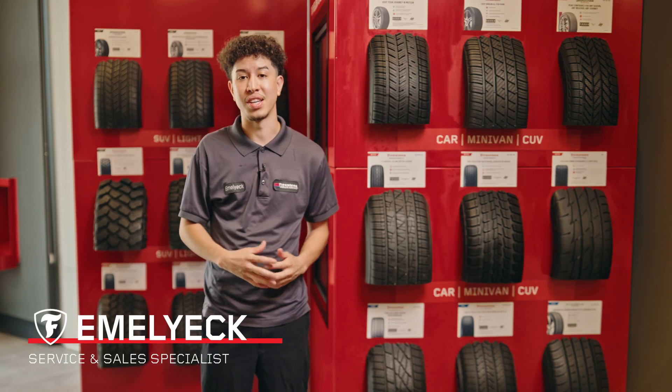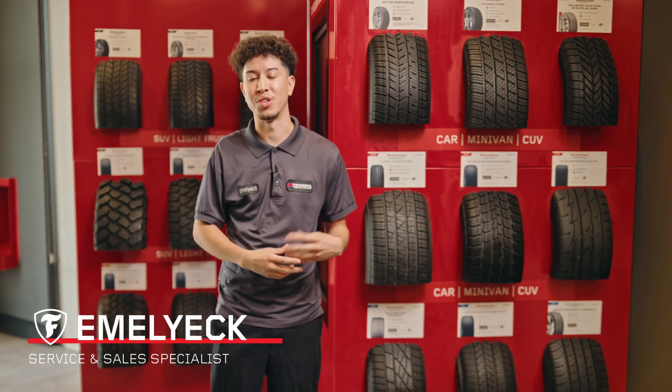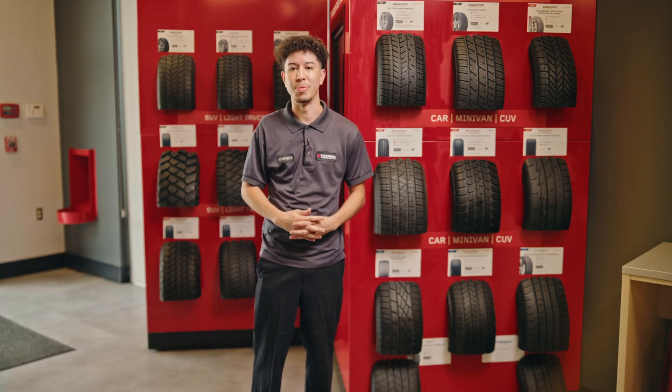Depending on your priority of what kind of tire you're looking for — whether it's budget, whether it's all-terrain, whether it's for snow, for roads — we're going to guide you in the right direction to choosing which tire will suit you best.